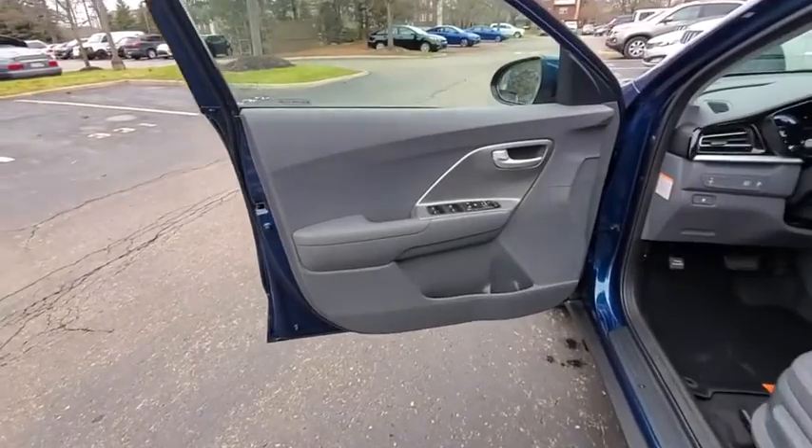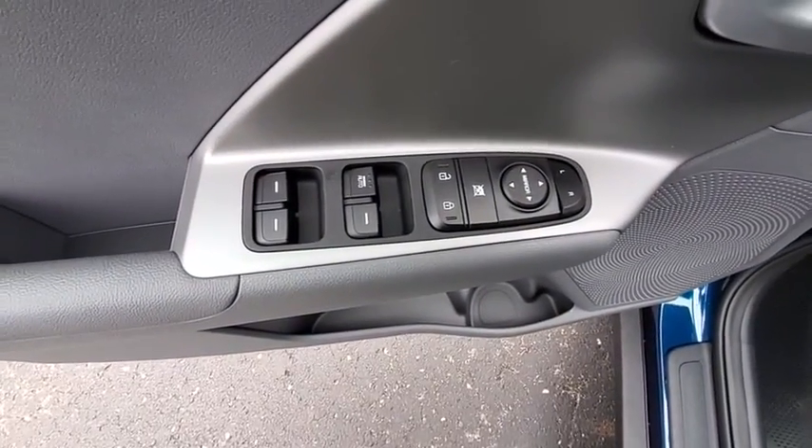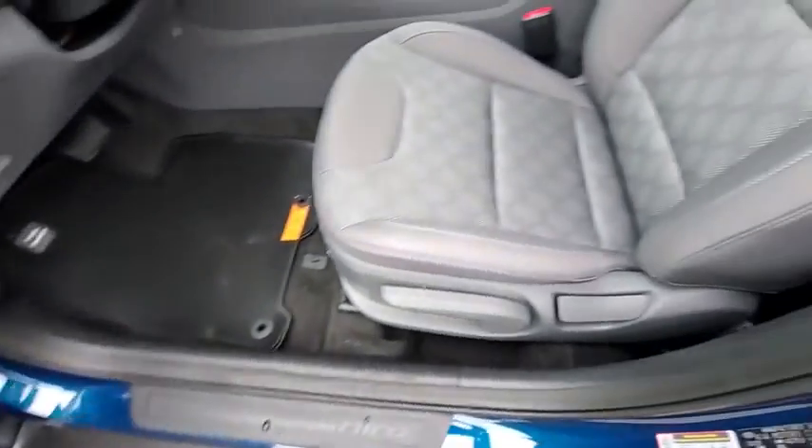Remote keyless entry, overhead console, rear window wiper, front reading lamps, front bucket seats, driver vanity mirror. Your new ride is just a phone call away.